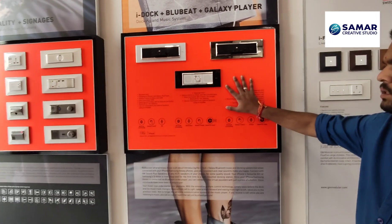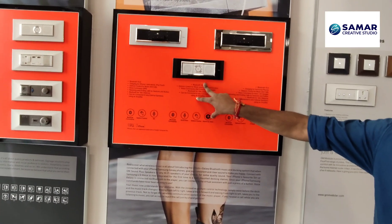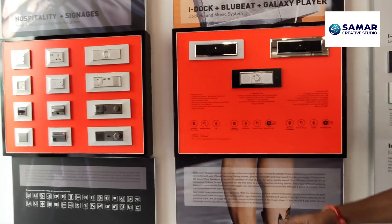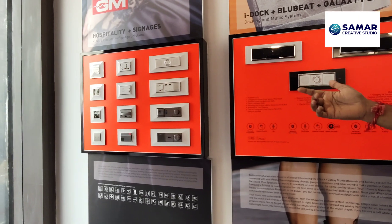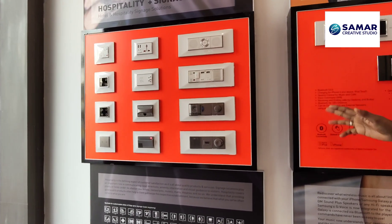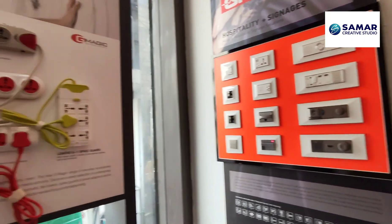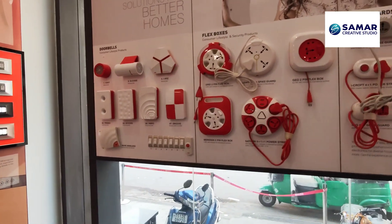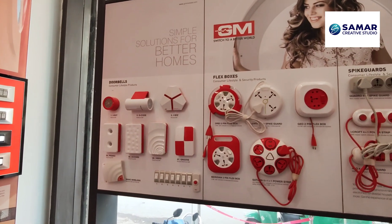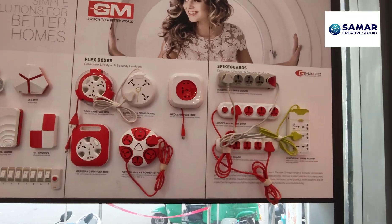There's also a built-in speaker option. For hospitals, hotels, and commercial buildings, these are the options available. There are doorbells — ding-dong and musical — with 32 varieties of musical doorbells. Flex box and spy guards are also available.